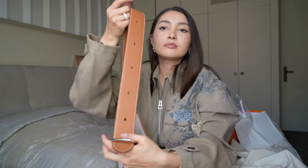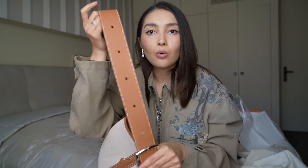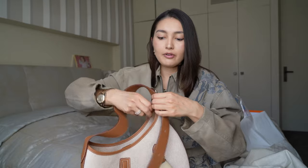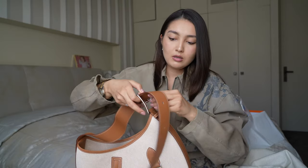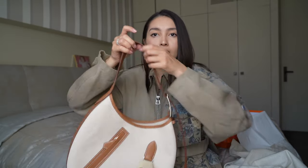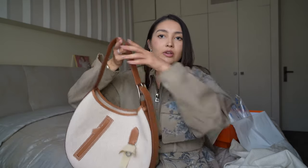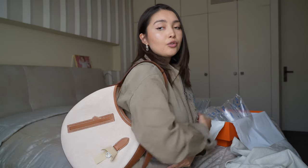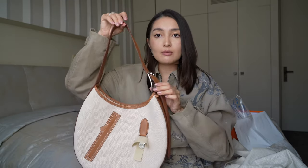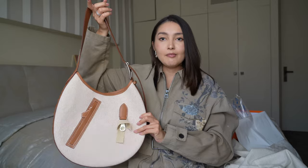That's everything they tell you about the bag on the website. Here is the strap, and you have all of these holes for the buckle so you can really adjust the length. Here is the very first one. It even has numbers — this is number five, then it goes down to number four, three, two, and one as the very last one.